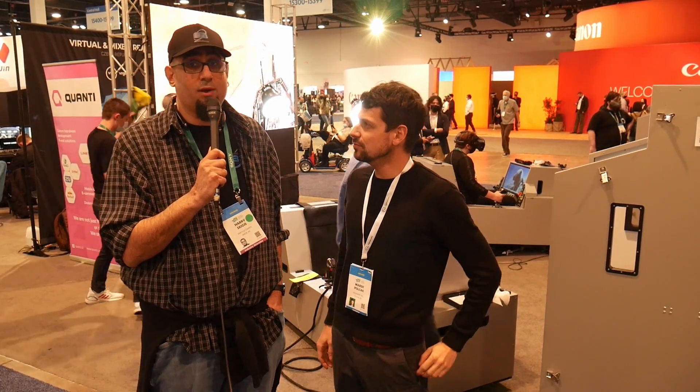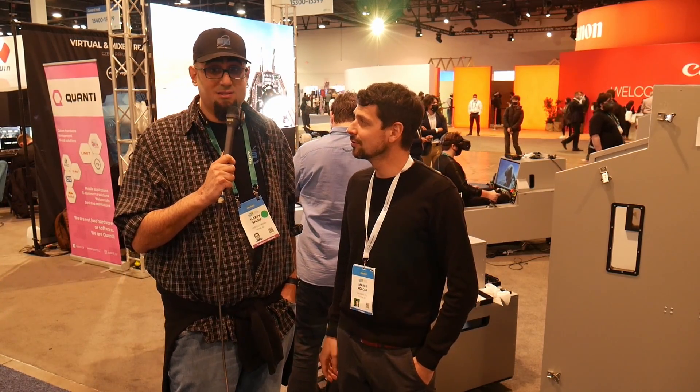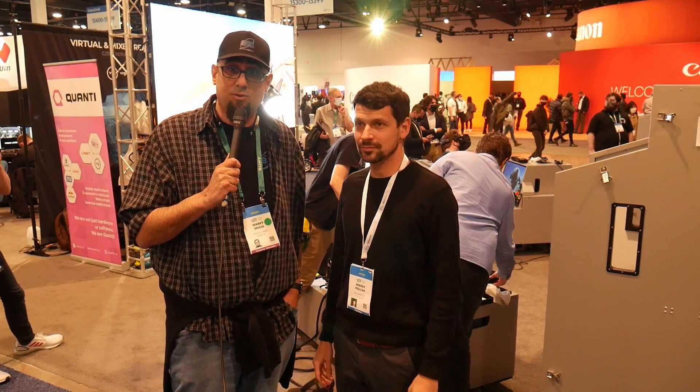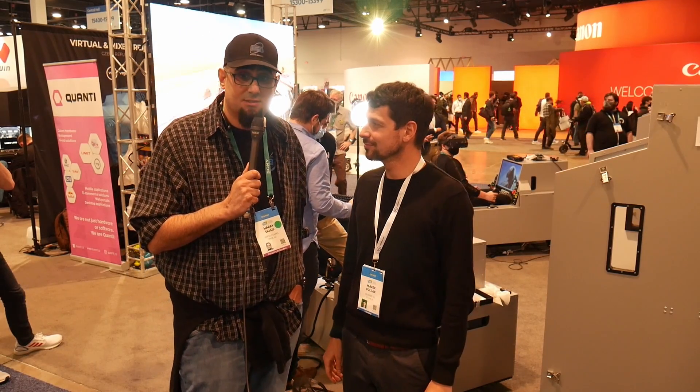Yeah, I can attest to that — it was one of the most beautiful images I've seen in VR to date. It was absolutely great, no distortion, I couldn't see any screen door. The transition between the mixed reality and the virtual reality was very smooth and super, super nice. It was just one of the most unreal experiences ever.